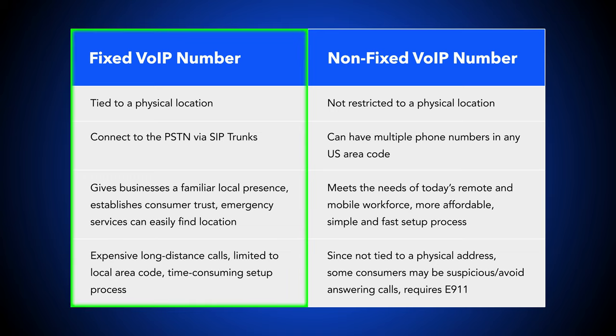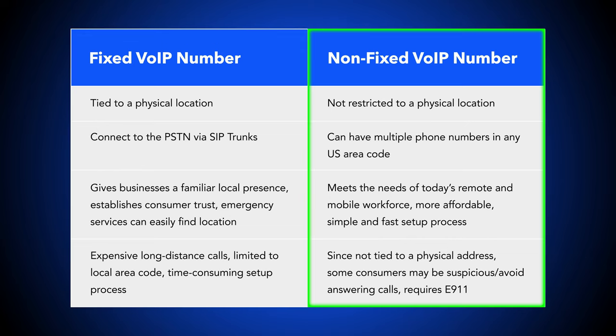Fixed VoIP numbers are ideal for local small businesses whose primary market is made up of residents or other businesses that reside within or nearby the fixed number's area code. These businesses are often brick-and-mortar stores, singular offices, or home-based businesses. Non-fixed VoIP numbers are best for remote and blended businesses that may have multiple locations or that want to expand their market well beyond their local region. Ecommerce shops, support teams, contact centers, and nationwide enterprise-level companies are most likely to use non-fixed numbers.